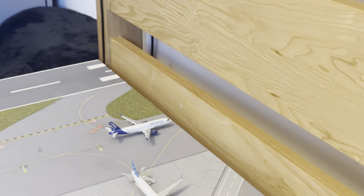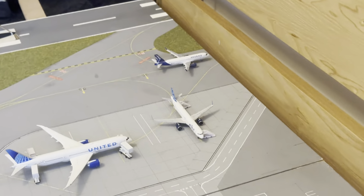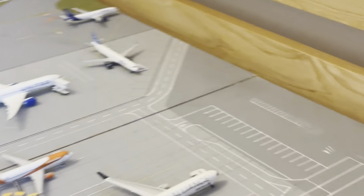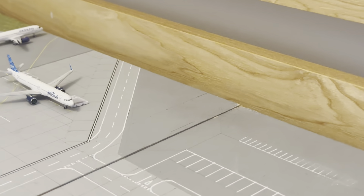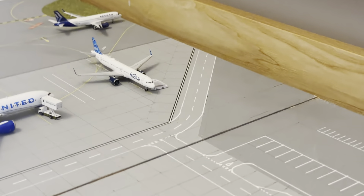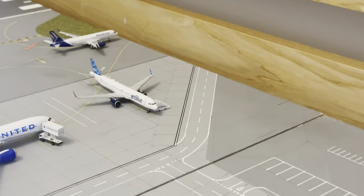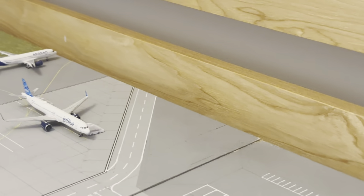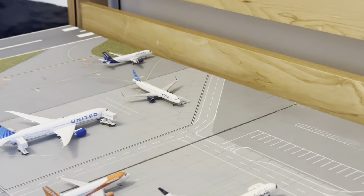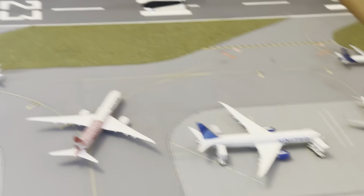JetBlue operating from a UK airport is really weird — it's kind of strange watching them taxi around Heathrow, and of course JetBlue also operate at Gatwick. It's still weird seeing JetBlue here, but it must be working for them to have two services now.